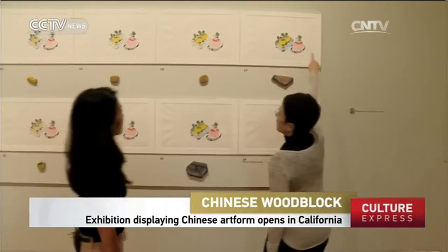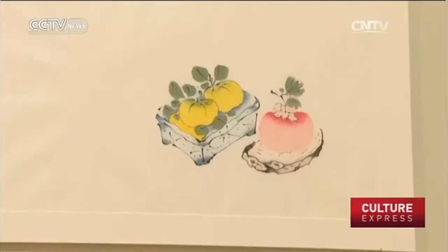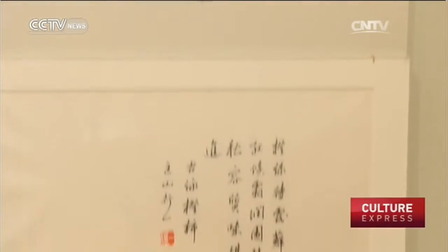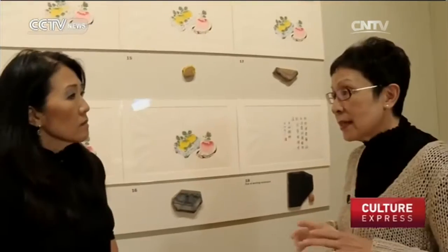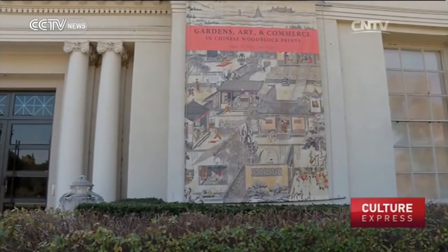Check it out. This is the completed page, and this is the calligraphy page that goes with that page. Jun Li has poured her heart and soul into curating this rare exhibit entitled Gardens, Art and Commerce in Chinese Woodblock Prints.